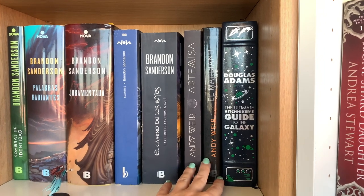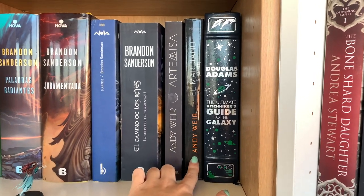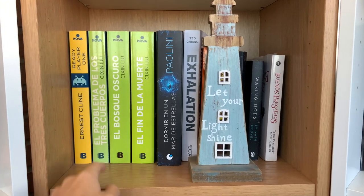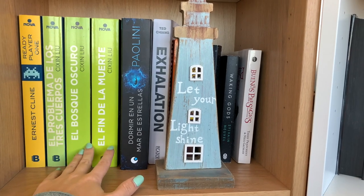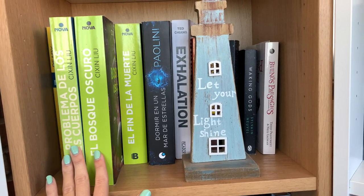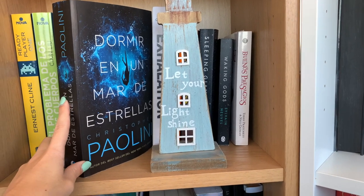Then we have books by Andy Weir, who I absolutely love. We have Artemis, which I despised; The Martian, which I absolutely adored; and Project Hail Mary is currently with a friend. Then there's a Douglas Adams book — very sci-fi — which bleeds into this shelf where we have sci-fi. Ready Player One is here, though it's not really sci-fi. Then we have the trilogy by Liu Cixin: the first book I loved, the second got a little complex, and the trilogy was a little too much sci-fi for me overall.